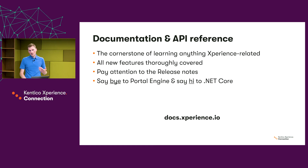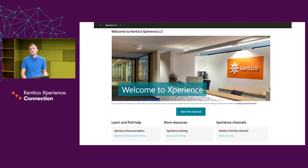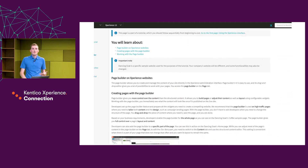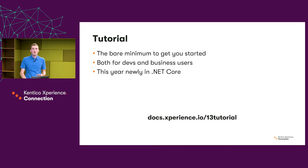The next key educational material is the tutorial. The tutorial provides you the bare minimum to get started with Experience. The purpose of a tutorial is not to fully prepare you for working with Experience but basically just to show you around. We have two tutorials — one for developers and one meant for business users.